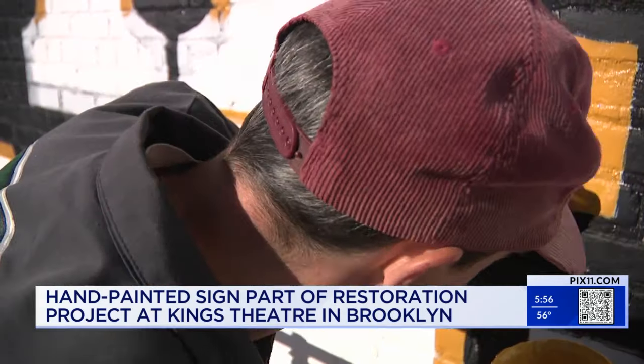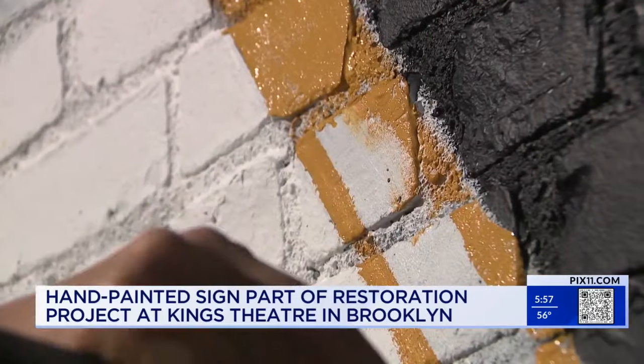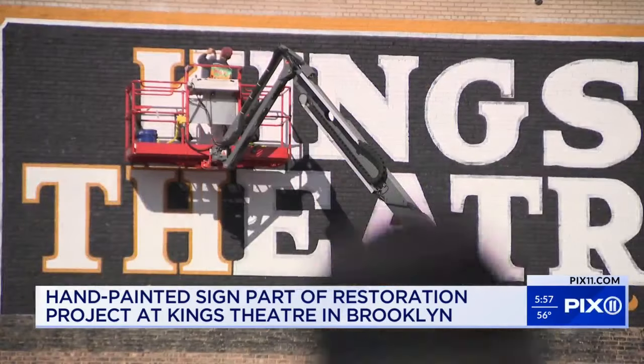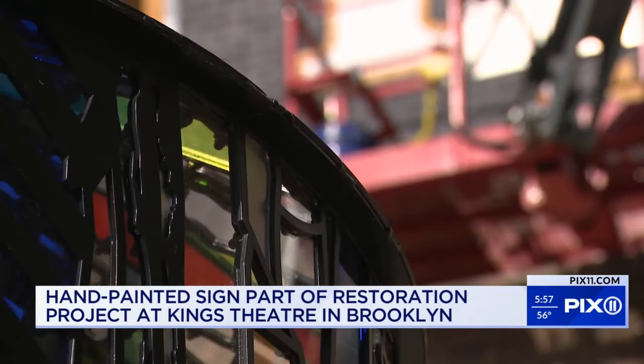One major hurdle was identifying the original lettering. The biggest challenge was finding where the letters were and getting them in the correct place. His goal is to honor the original craftsmanship while ensuring the sign's visibility and impact.